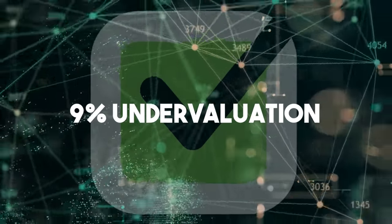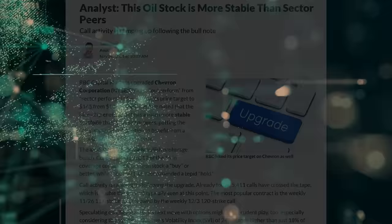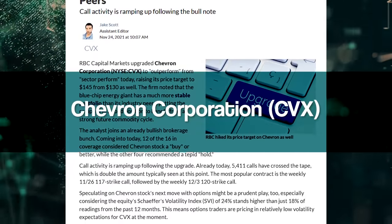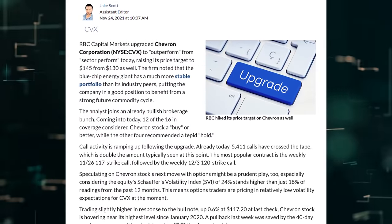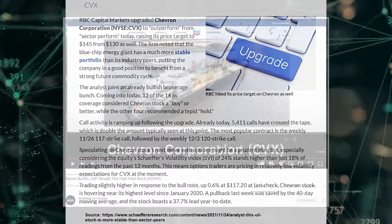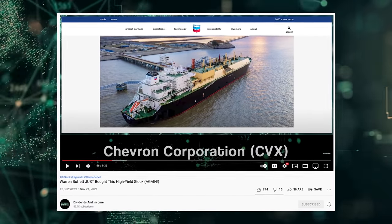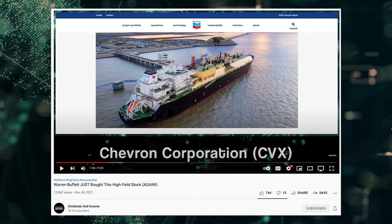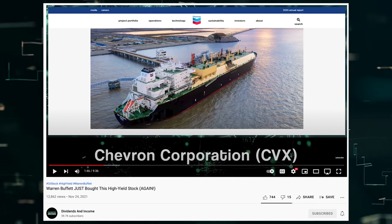And now for a special news announcement: RBC Capital just upgraded Chevron Corporation, stock ticker CVX, to outperform from sector perform, and raised their target price to $145 from $130. We just highlighted Chevron in a video only days ago, noting how Warren Buffett's firm has been loading up on shares during Q3 of this year. If you haven't already taken a look at Chevron, it seems that now might be a good time to do so.